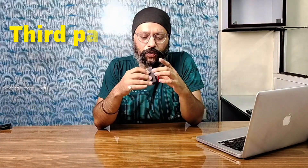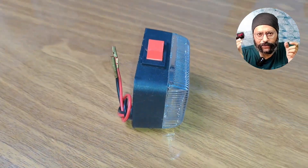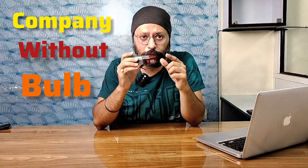Third is your rooftop light — the center of the rooftop light. One thing I want to tell you: there is no bulb included. This comes from the company without a bulb. If you want a bulb, you can ask me separately.